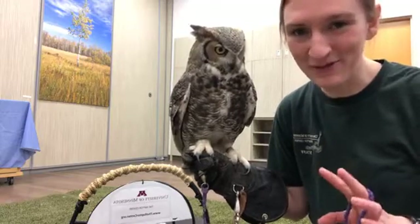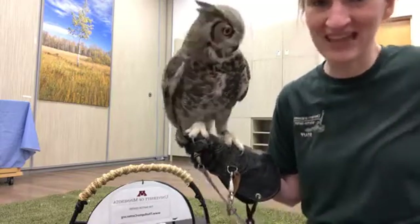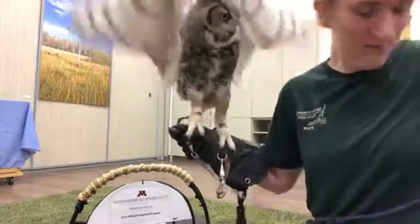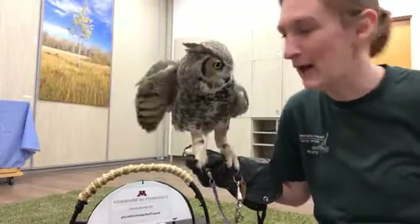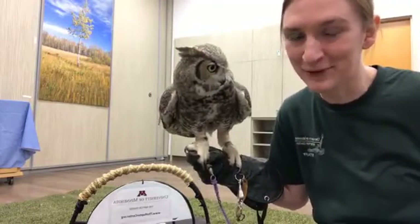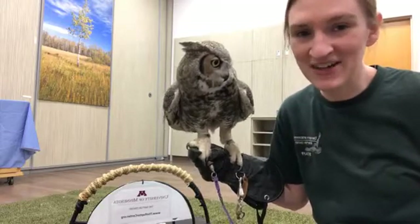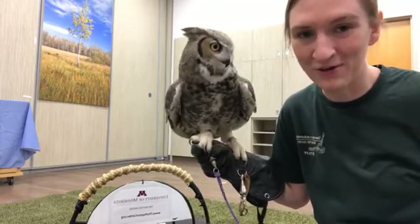It looks like we have a good number of people on, so let's actually take a look at what it looks like if this owl were to catch a whole mouse. I'm going to hide it behind my back here for a moment until she has her wings all tucked in. It's getting a little past lunchtime — we're ready to eat some food. She just needs to turn her head a little further away, and then I will hand her that mouse when she's all ready to go.